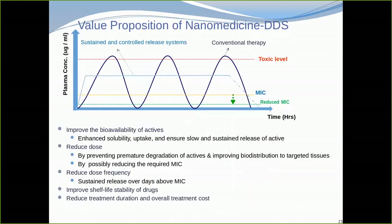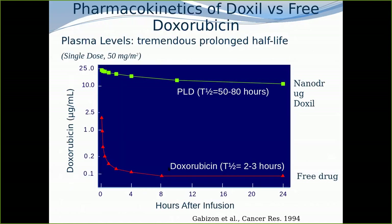We also want a drug that can be slow-released. We can coat it with chitosan or biodegradable polymers and release it slowly — rather than taking it daily, one could take it once a week. For example, Doxorubicin, a cancer drug, when put into nano carriers had its half-life improved from two to three hours up to 50 to 80 hours. The drug stays longer in the bloodstream and is more effective.